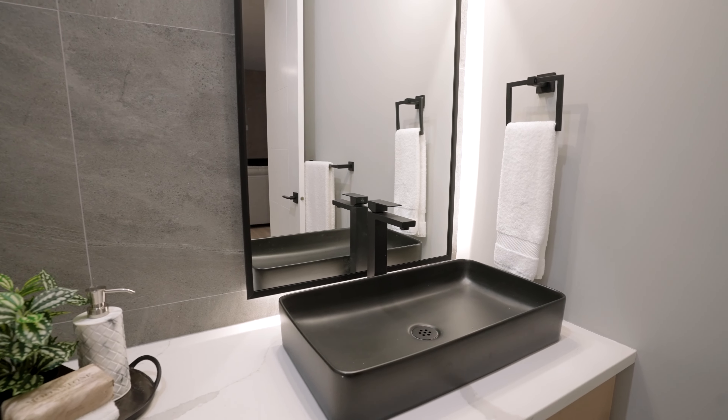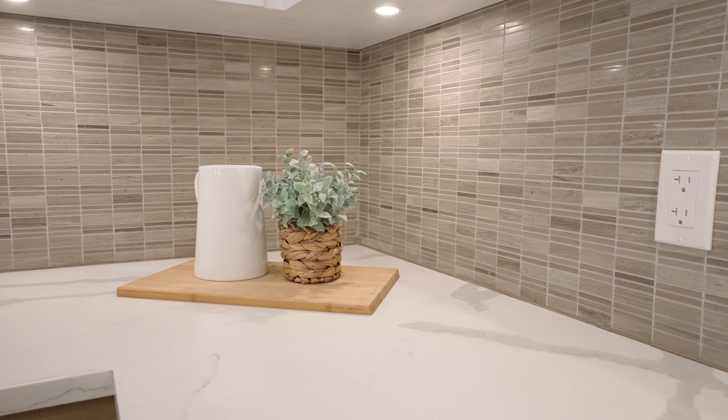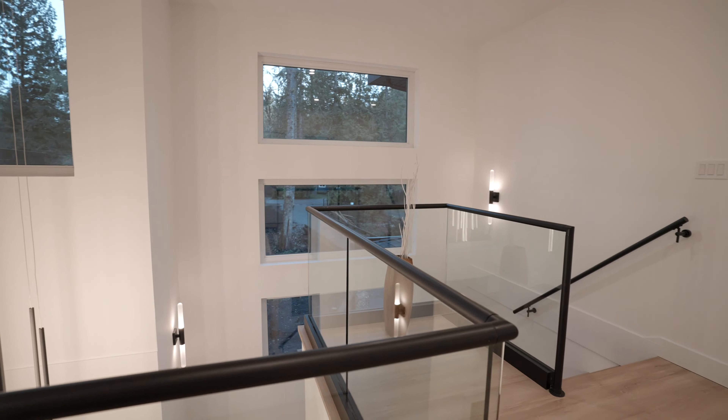A thoughtfully designed home offering so much comfort with a four-way security camera, elegant quartz countertops, double garage, large windows, high-end zebra roller blinds, and a beautifully landscaped exterior to welcome your guests.